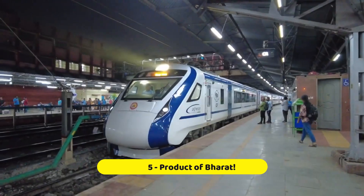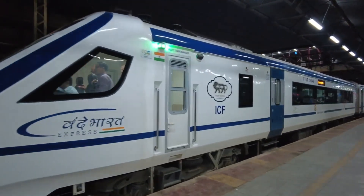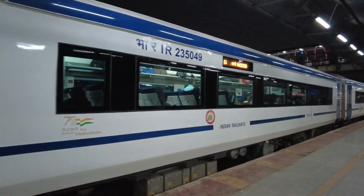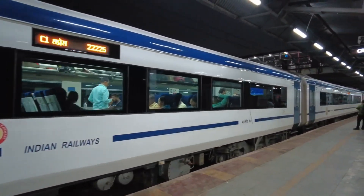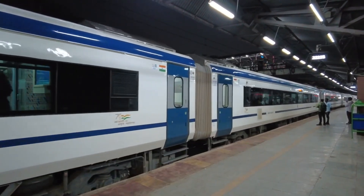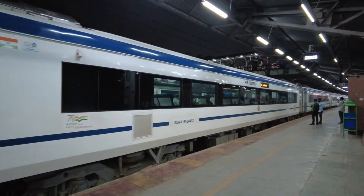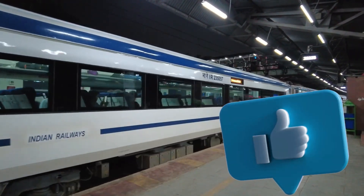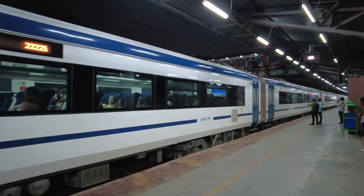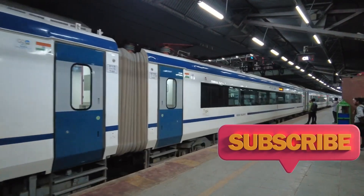Fact number five: made in India. The Vande Bharat Express is proudly made in India, showcasing the country's engineering prowess and innovation. It's like a symbol of India's progress. And there you have it, young adventurers, a fun-filled journey aboard India's impressive new high-speed train, the Vande Bharat Express. Until next time, all aboard and chuk chuk chuk for now.